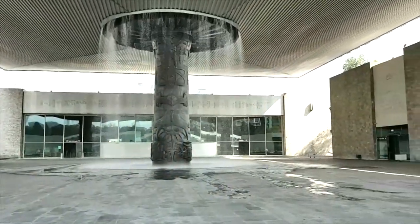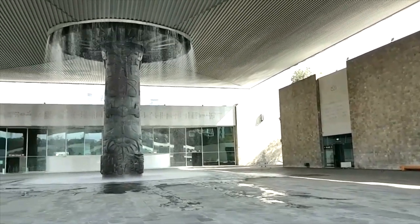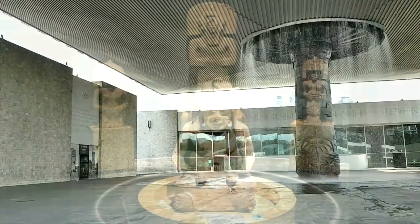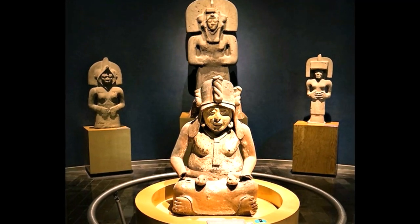Before I get to the specific artifact, I'm going to give you a bit of information about the National Museum in Mexico City and also the site itself, Xochicalco, where the artifact came from. Hopefully it'll influence you to go take a visit for yourself.